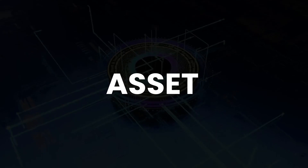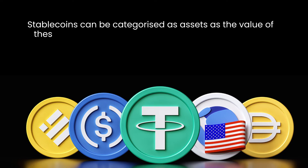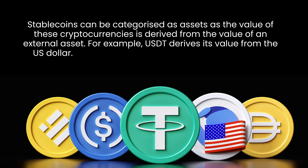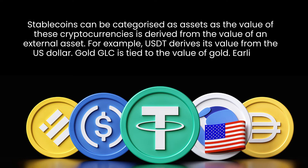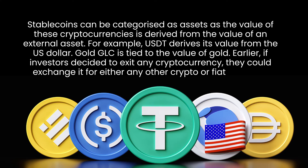The second type is Asset. Stablecoins can be categorized as assets, as the value of these cryptocurrencies is derived from the value of an external asset. For example, USDT derives its value from the US dollar, and Gold GLC is tied to the value of gold. Earlier, if investors decided to exit any cryptocurrency, they could exchange it for either any other crypto or fiat currency.